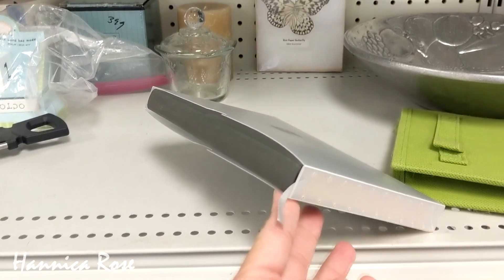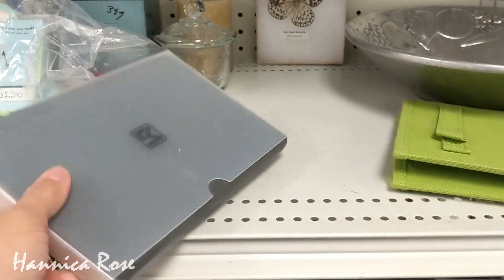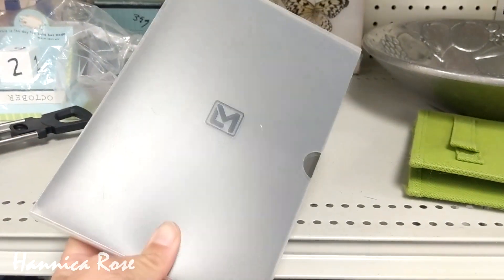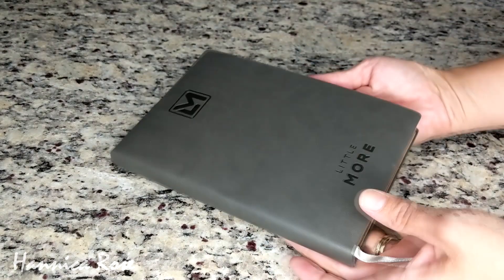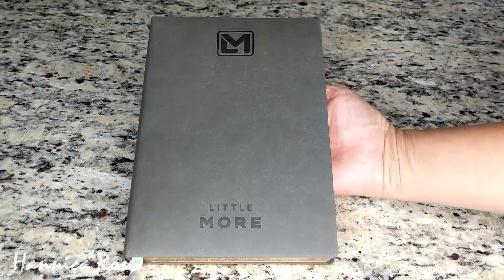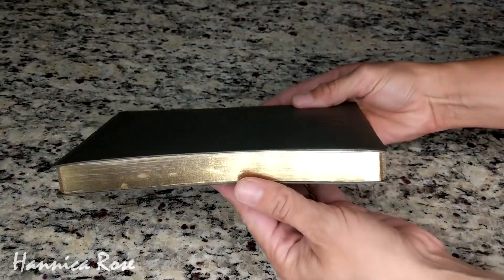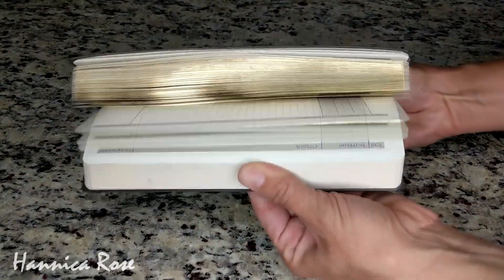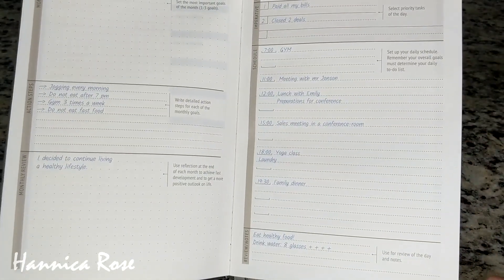The only thing I found at Goodwill was this planner, and it was brand new — it still had the protective plastic covering on it. This planner is actually leather and it's from a company called Little More. They are planners designed with the minimalist in mind. There was no price on it, so the cashier just charged me what they would charge for a softback book, which was only 69 cents.